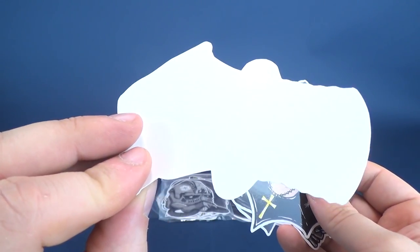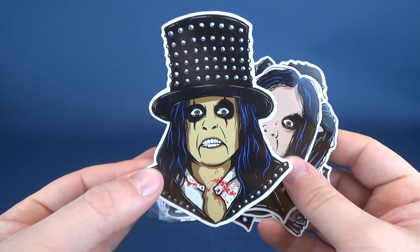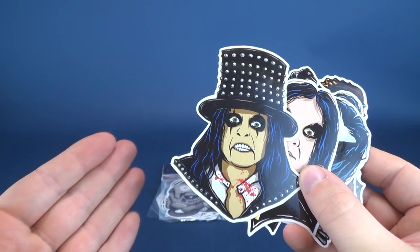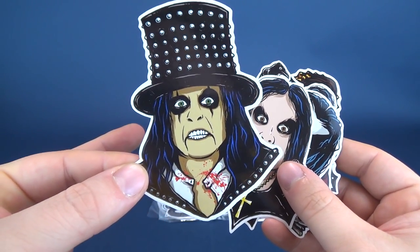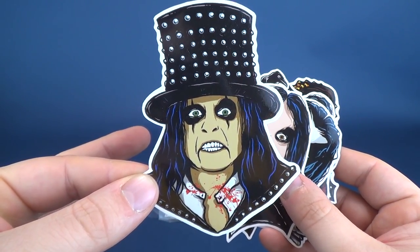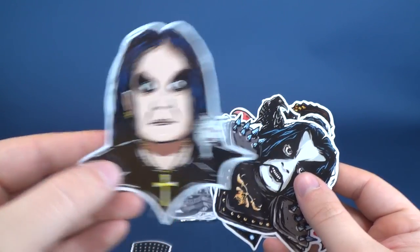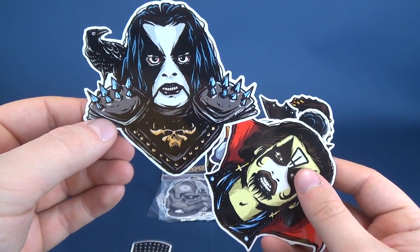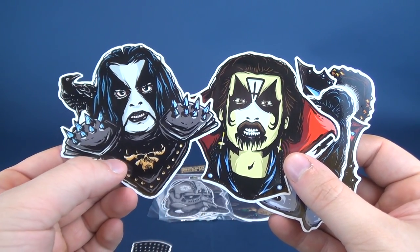These are all stickers, so you can peel them off and stick them any which way, anywhere you really want to put them. I happen to have a sticker album, so these will probably go right inside of that. You can probably also see why I liked this artist so much, because he produces some really high quality stickers. There is Alice Cooper, and we've got ourselves Ozzy Osbourne. This one I'm not quite certain of who it specifically is, nor is this one right here — so if you guys happen to know, let me know down below.